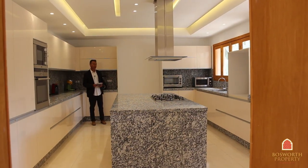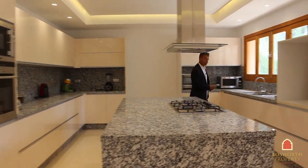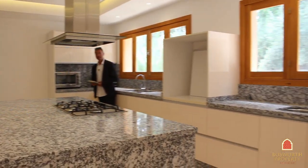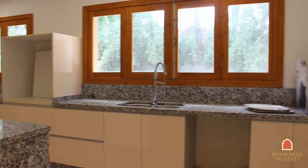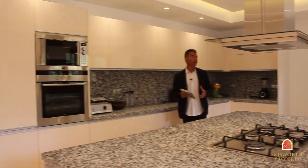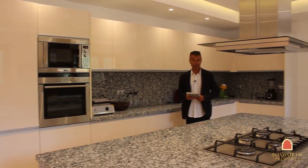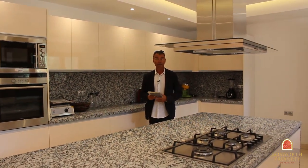This is the main kitchen — brilliantly equipped. Lots of stone, as we'd expect, lots of natural light, central island, good quality machines, brand new. There are a total of three kitchens in the property: one here, one for staff, and one to serve the external sitting room. So brilliantly equipped in kitchens.